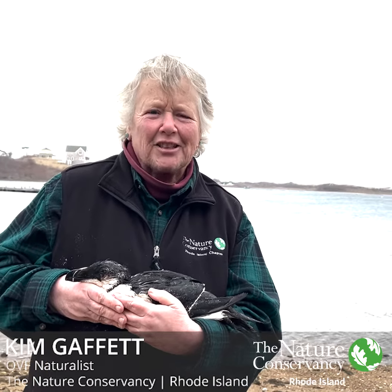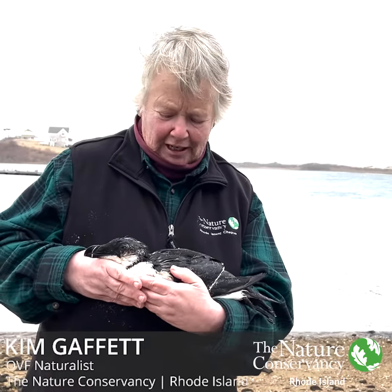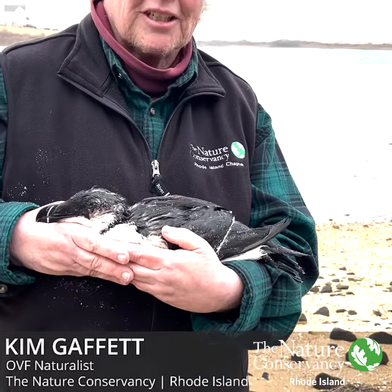Hi, it's Kim Gaffett, the OVF naturalist here on Block Island with the Nature Conservancy, and we've got a washed-in razorbill. These are in the auk family, but it's an unusual bird to see.